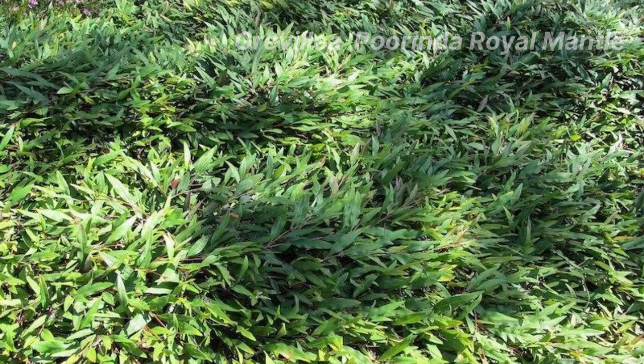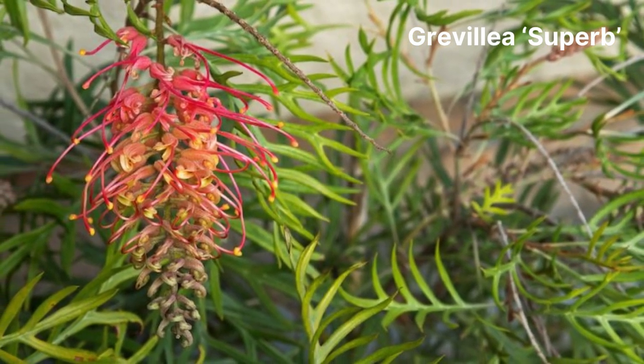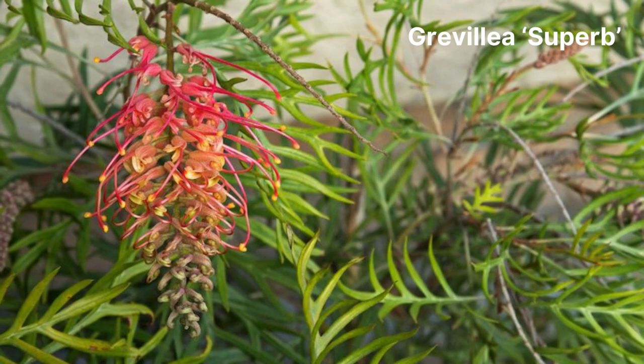Finally, we've reached the last grevillea on our list — Grevillea superb. This cultivar is perfect for screening as it has prickly foliage, which is ideal for deterring unwanted visitors to certain parts of your garden. This cultivar grows quickly into a nice shrub and the large flowers are quite stunning in varying colours of pink and orange.